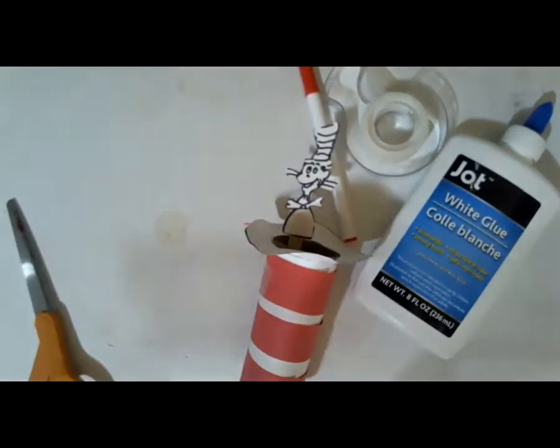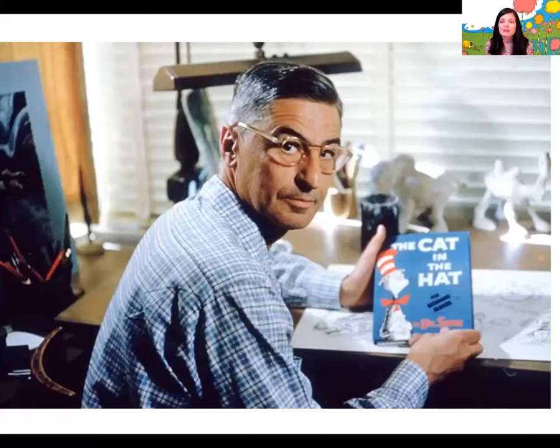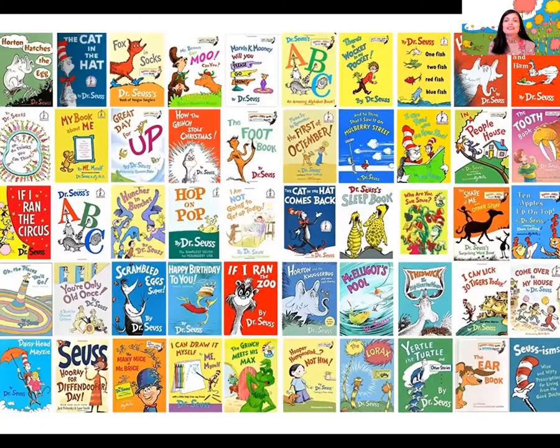Let me come back around, and we'll do some social studies. Social studies is just learning about people and the places around you. So today we're going to be learning about Dr. Seuss. This is what Dr. Seuss looks like — here he's holding one of the books he's written, The Cat in the Hat. This is Dr. Seuss in his younger days. Dr. Seuss wrote many, many books — in fact, he wrote over 60 books.